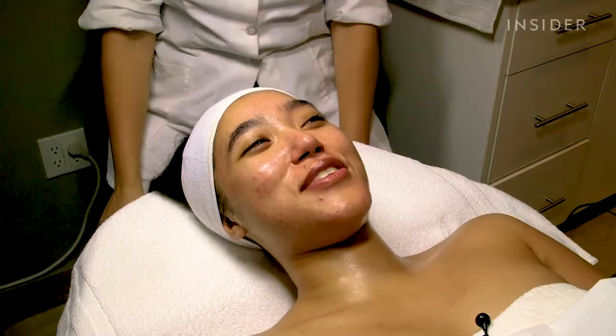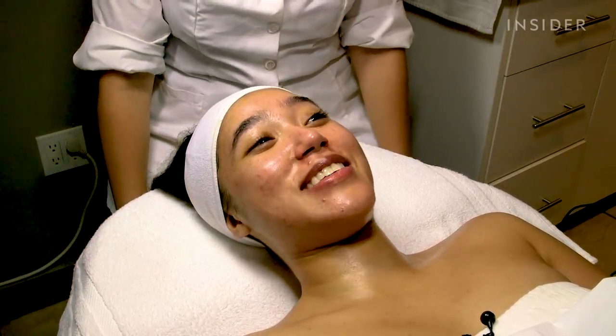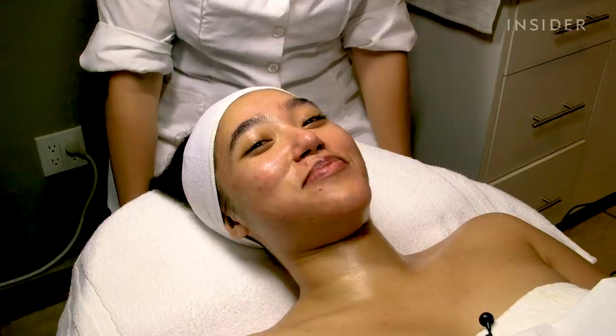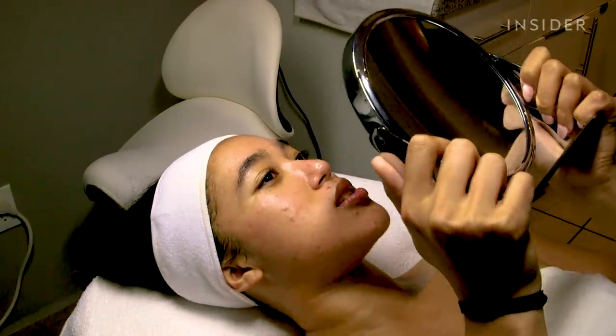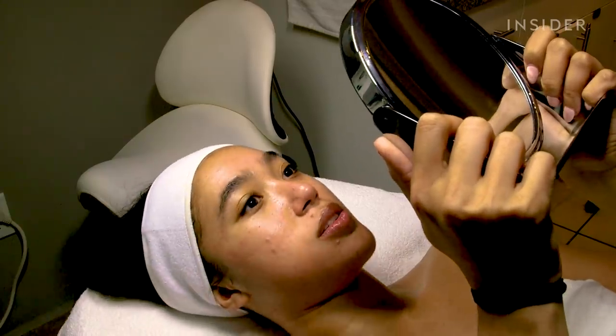I feel great. I feel so taken care of, so relaxed, and I'm excited to see what my skin looks like. My skin looks more moisturized and hydrated, and I'm really excited to see it tomorrow once the redness calms down.